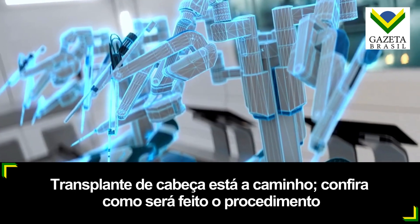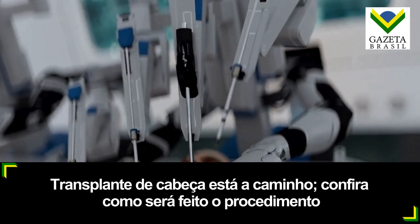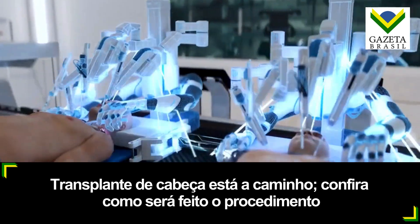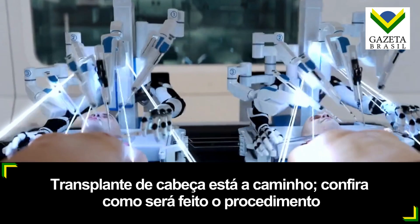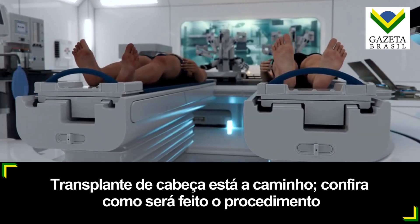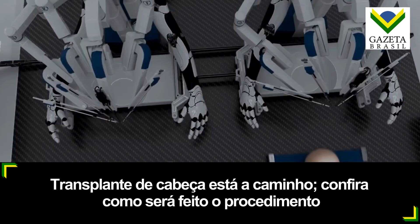The BrainBridge concept involves the use of an integrated robotics platform comprised of two autonomous surgical robots designed to perform simultaneous surgeries on two bodies side-by-side within a single setup. The complete robotization of the process allows for the surgery to be performed in an environment with varying temperature and pressure.